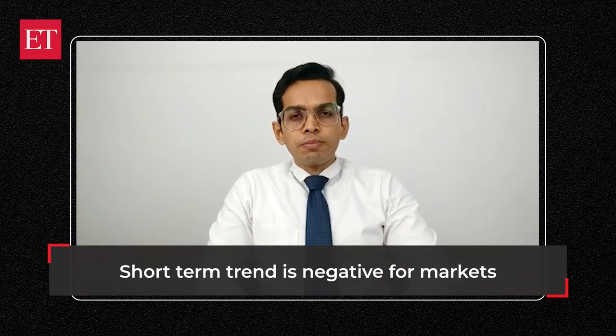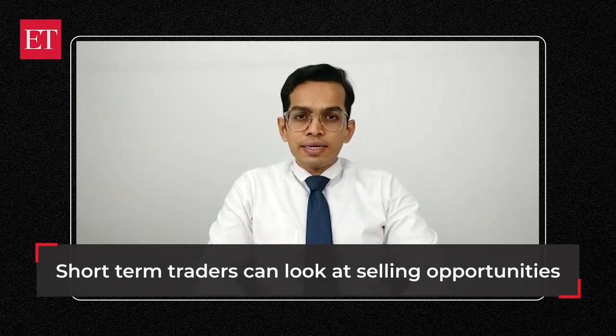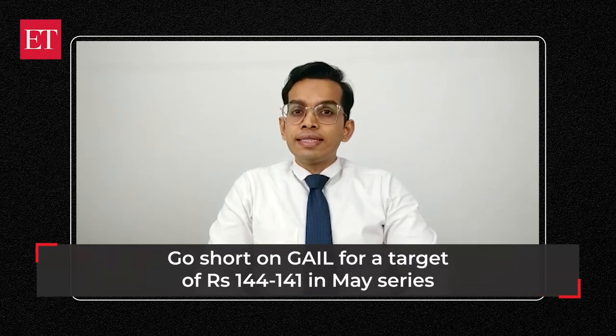Hello friends. The short term trend for the market still seems to be negative and until we get signs of reversal, we believe that short term traders should look for selling opportunities on in-between pullback moves. So in line with the market trend, our today's trading opportunity is to go short in Gale.